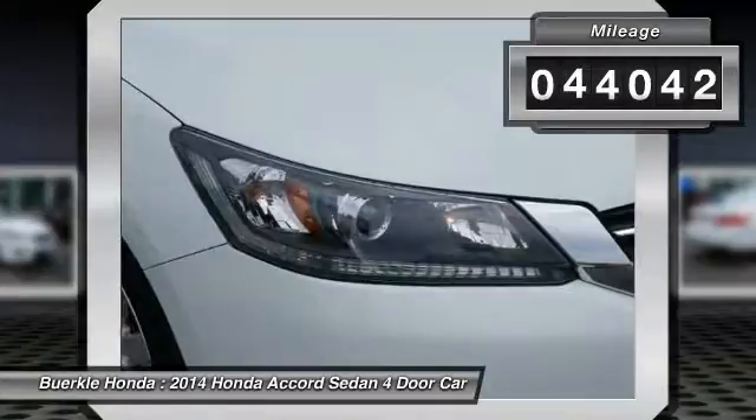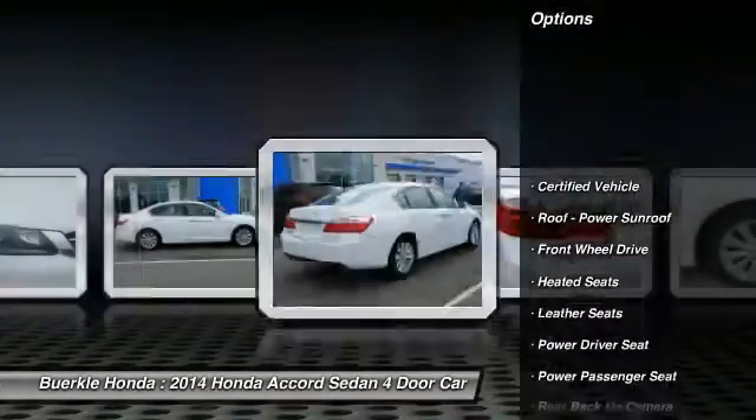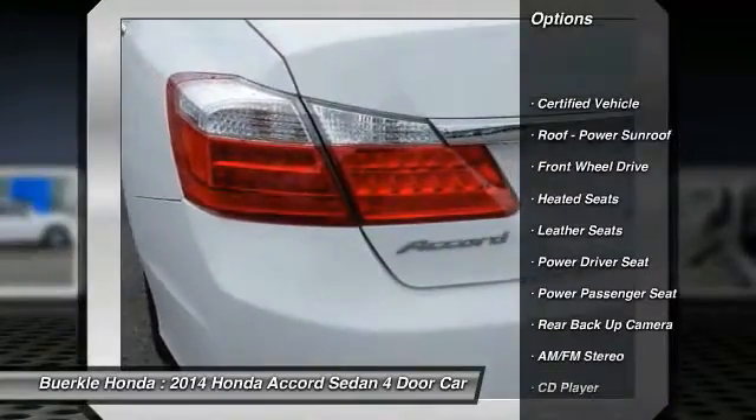This vehicle has less than 45,000 miles. Here are some of this vehicle's great options: traction control, anti-lock brakes, backup camera.